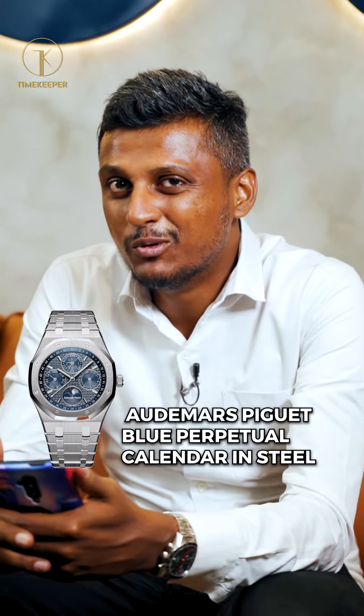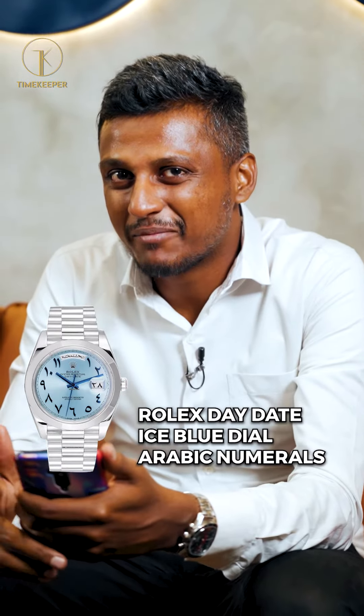We have sold a lot of heavy hitters this year: the Audemars Piguet Royal Oak double wheel balance skeletonized dial in full rose gold, the Audemars Piguet blue perpetual calendar in full steel, the Patek Philippe Nautilus 5990 in full rose gold, the Patek Philippe Aquanaut 5968A, the Patek Philippe Nautilus 5980 in rose gold, the Daytona platinum with the baguette marquise, the Patek Philippe Nautilus 5711 steel blue dial, the Day-Date ice blue dial with Arabic numerals, the Patek Philippe Nautilus 5711R, and the Patek Philippe 5712.